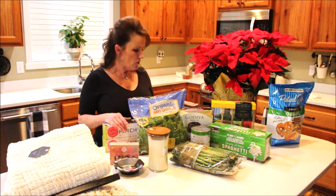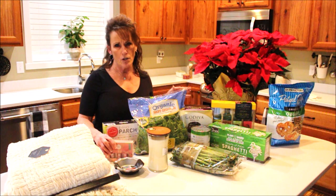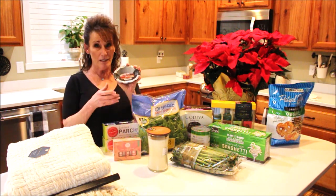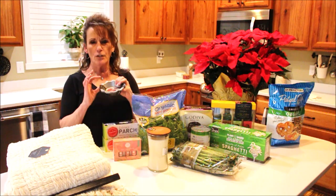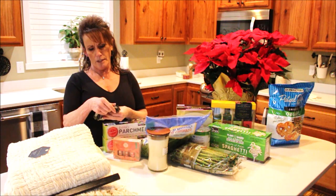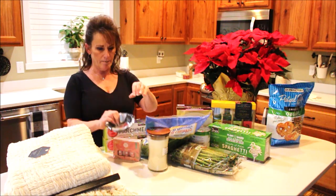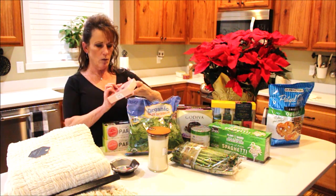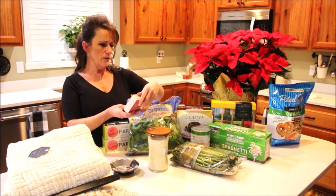Then I ran over to Marshall's — I love shopping there. I picked up these cute individual pie tins, great for little tarts. A pack of four was $6.99, so I went ahead and grabbed them. I also bought some essential oils.